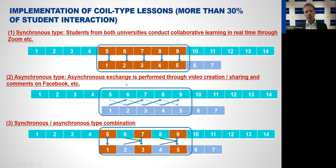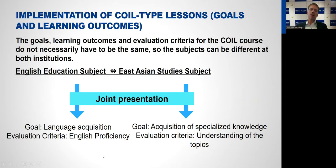It's also possible to do COIL across different time zones by changing the format. One option is synchronous interaction via Zoom, but it's also completely possible to do it asynchronously using a platform like Slack or Facebook groups where students upload things. A mix of both is also possible, where students sometimes meet live and sometimes work collaboratively offline. So as you can see, it's possible to implement COIL across different time zones and also with different academic schedules.